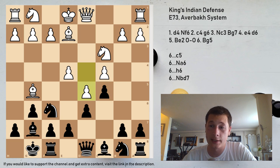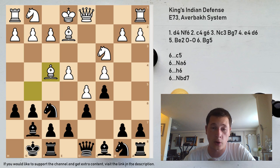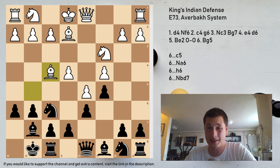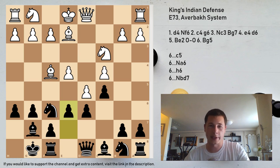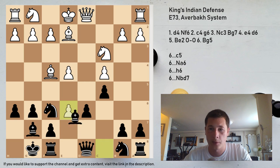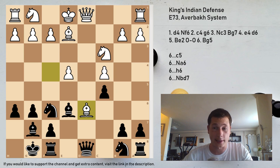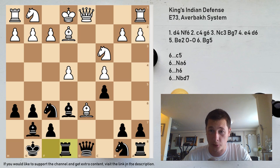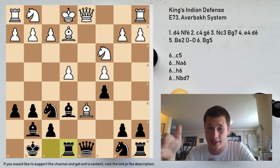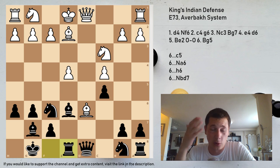After Bg5, c5, d5, h6, Bf4 — the only move according to engines and theory which gives black practical chances is e6. Now what's the problem with e6? e6 clearly loses a pawn. As soon as this capture happens, d6 is going to drop. So the main line and the only way white should play is d6, Be6, Bxe6, Bxd6 — and after Bxd6 your rook is under pressure, so you need to play Re8. This is considered slightly better for white, but I would give it as almost winning.